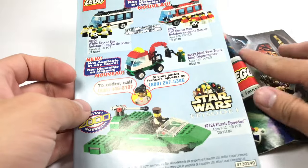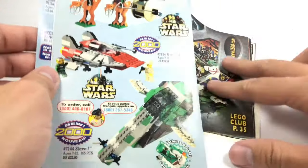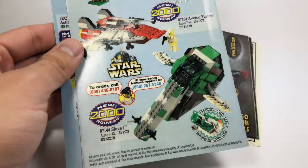Direct-to-consumer sets are sets exclusive to LEGO stores or shop at home. Some sets aren't exclusive to that and are found in the main catalog, like right here. You can see they have the A-Wing Fighter and Gungan Patrol, but they also have some I don't have, like the Slave I.